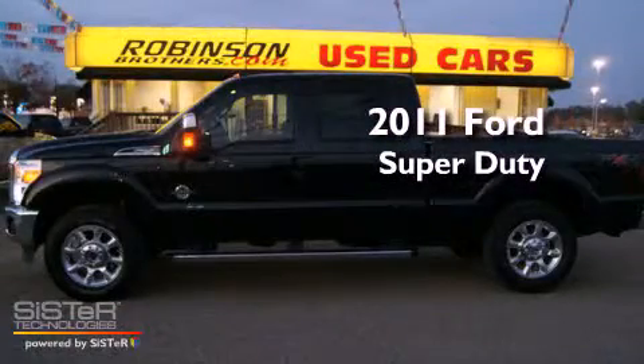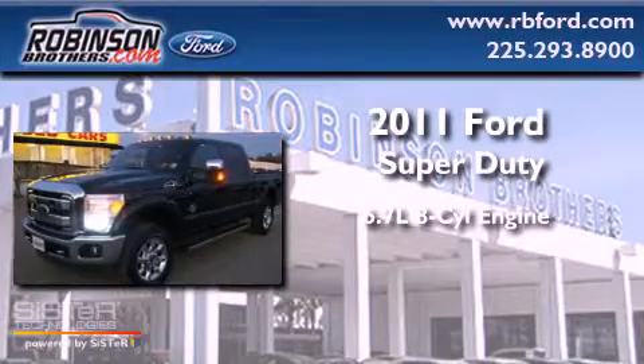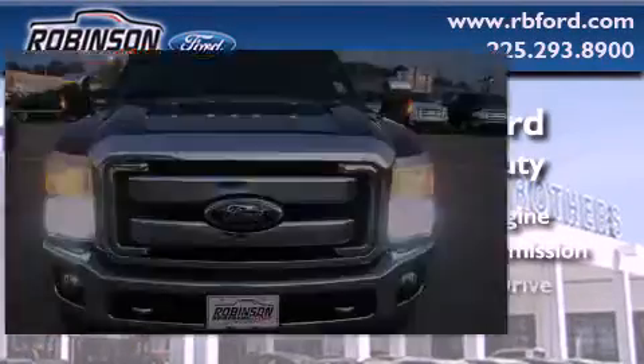This is a 2011 Ford Super Duty. It features a 6.7 liter 8-cylinder engine, an automatic transmission, and 4-wheel drive.